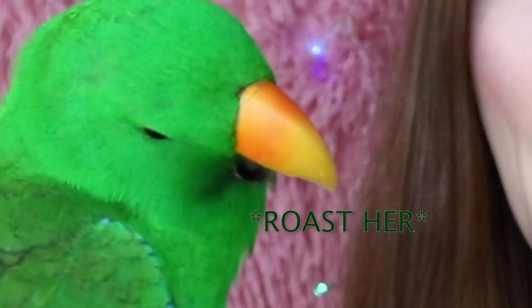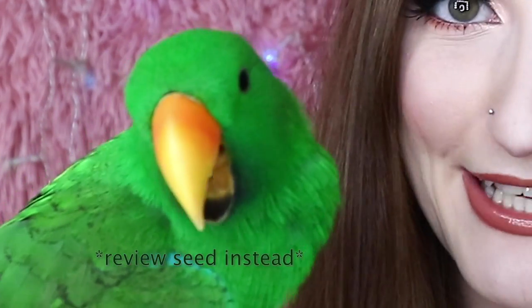I did enjoy Disney when I was younger, but I'm more of a Sanrio kind of girl at the moment. But of course, because so many people were asking me to review the collection, I decided to buy it.